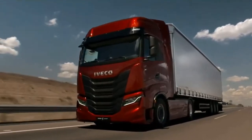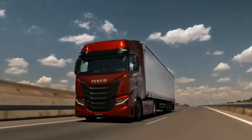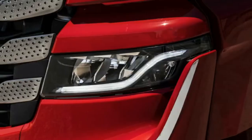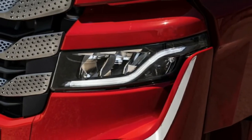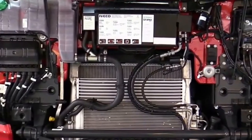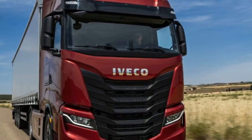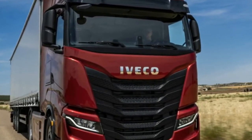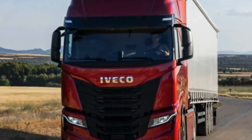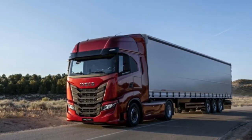The Iveco S-Way is a cab-over engine truck manufactured by Iveco. It is the successor to the Iveco Stralis, and is assembled in Madrid, Spain. The Iveco S-Way offers a wide choice of Euro VI diesel and natural gas engines to suit all applications. The diesel engines, with three displacements and power ratings ranging from 330 HP to 570 HP, deliver class-leading power.